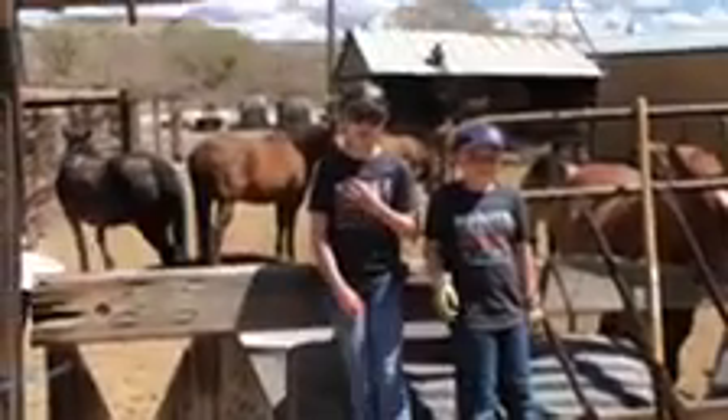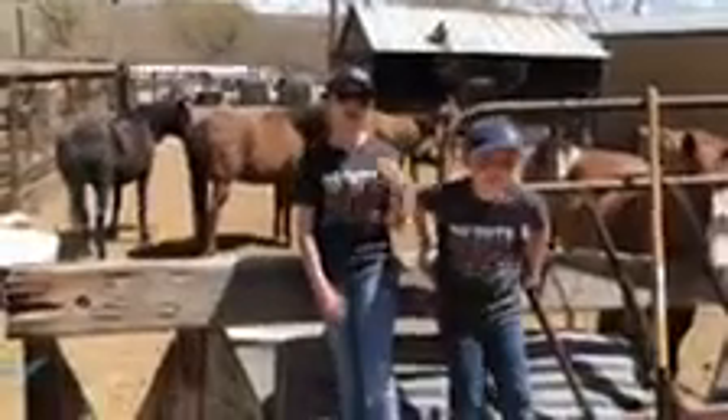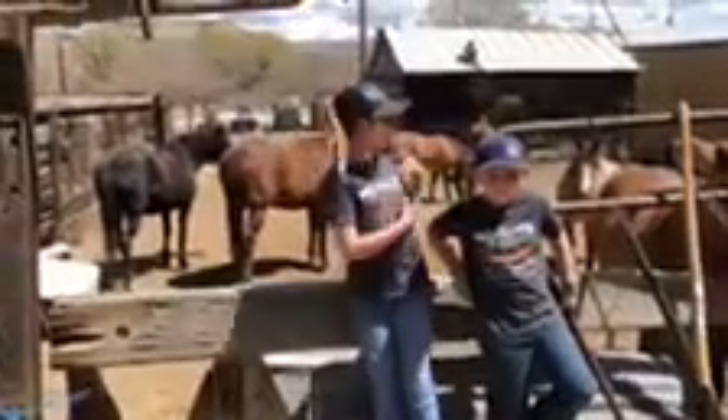Hi, my name is Riley Westover. My name is Stephen Westover. This is my little brother. These are our horses.